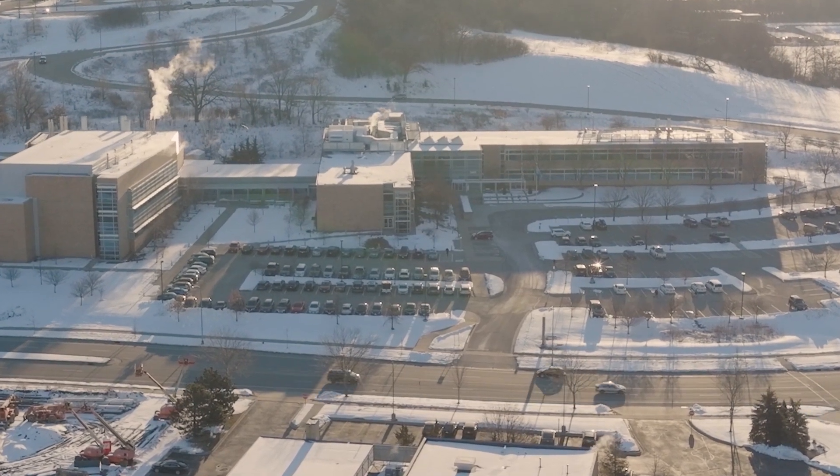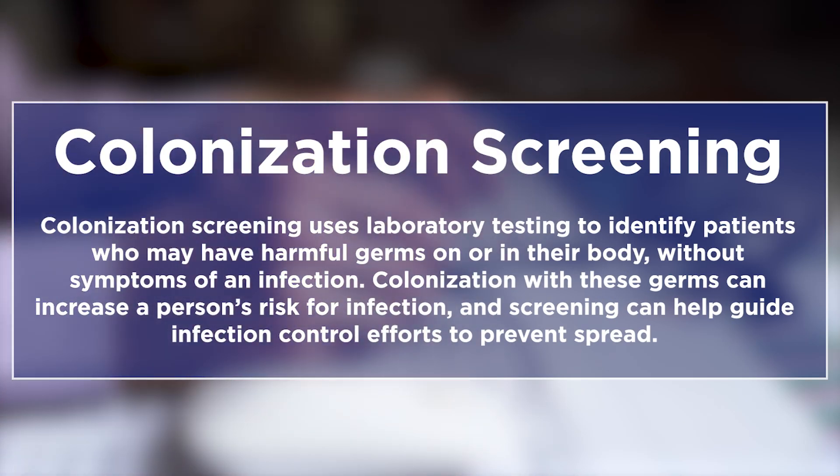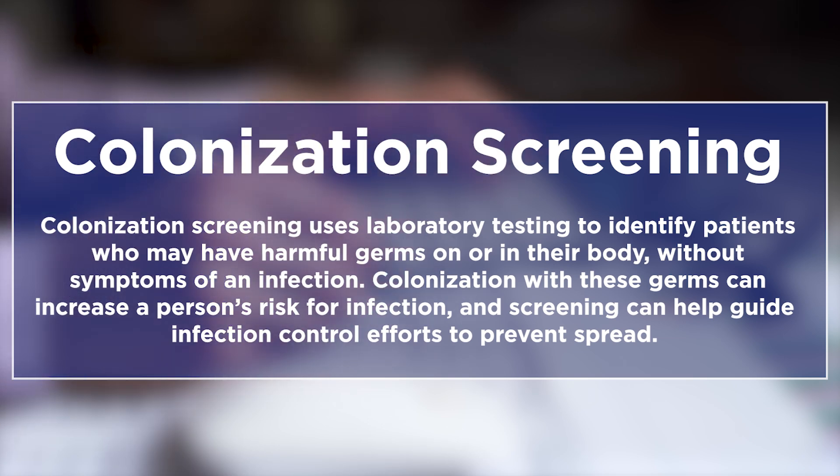We have had some success here in Wisconsin where we have performed colonization screening on long-term care facilities. We were able to stop that transmission. We've performed routine colonization screening since then and we have found no new cases.